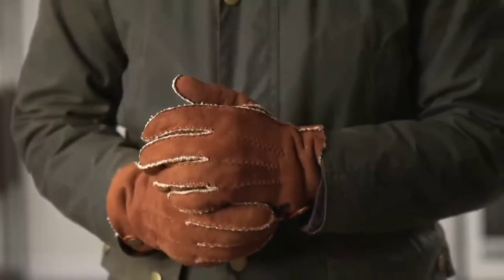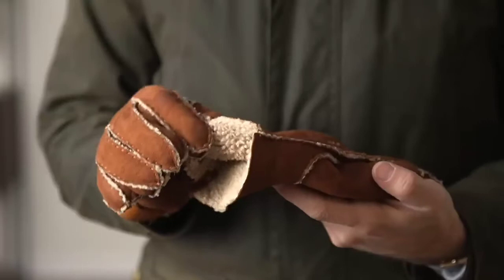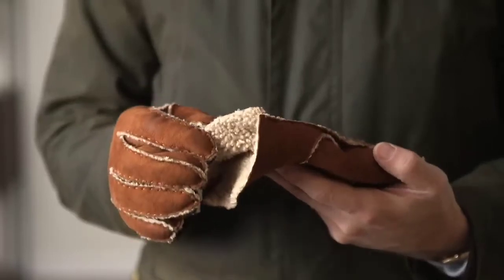For a more casual pair, you might consider something like this. These are made from genuine shearling leather with a warm wool inside and a suede finish outside. If you have a more casual, maybe rugged or outdoorsy style, I think this would be a great pair of gloves for you.